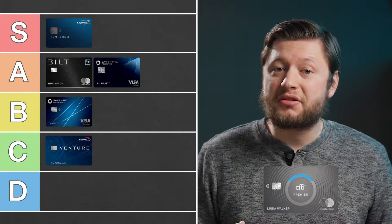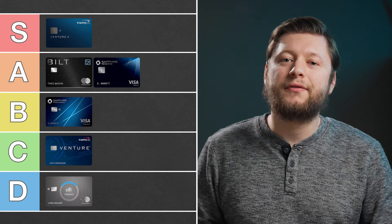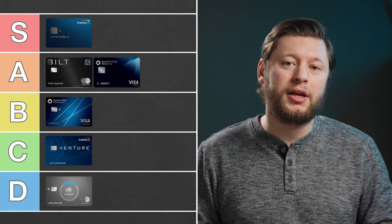But that's about it — it's pretty bare. Because of that, I have to put this card in the D tier. There's just not enough here to justify this card or give it a higher ranking.